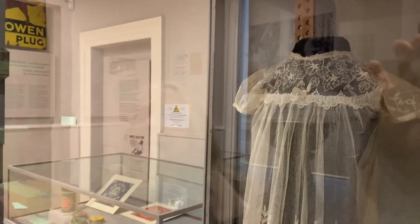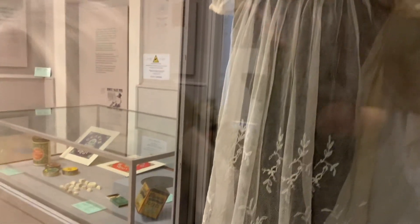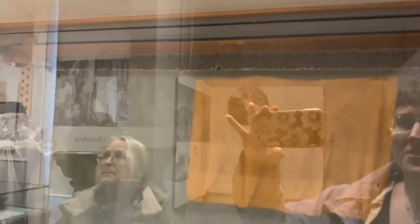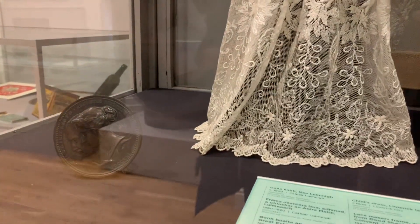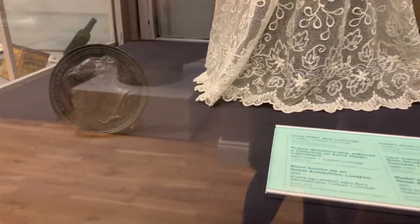This is another child's dress — it's a christening robe. And what's behind it, if you can ignore my reflection, is the frame which was used to actually make the lace itself, and a medal from one of the Great Exhibitions in London, which is that little thing there.